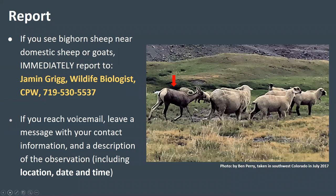If you see bighorn sheep near domestic sheep or goats, immediately report your observation to Jamin Grigg, wildlife biologist with Colorado Parks and Wildlife. If you reach voicemail, leave a message with your contact information and a description of the observation, including the location, date, and time. By immediately reporting your observation to Colorado Parks and Wildlife, you may make it possible for them to prevent a disease outbreak and save the bighorn herd in the area.